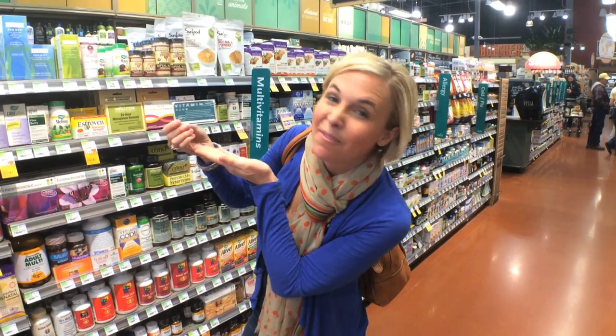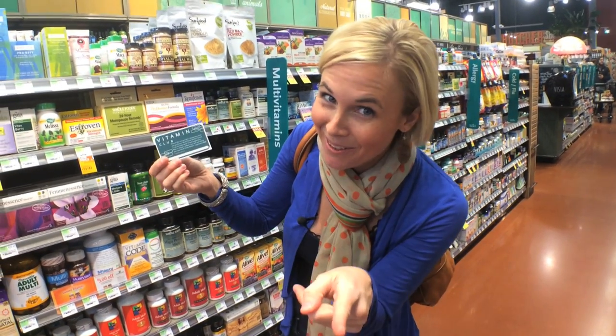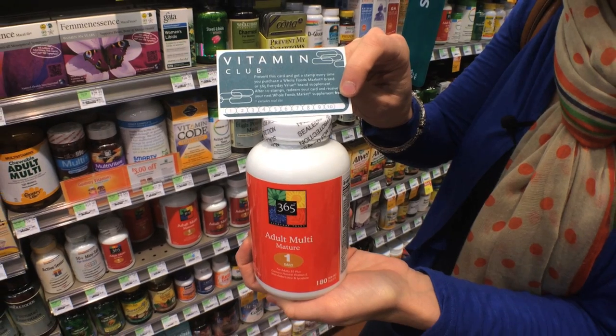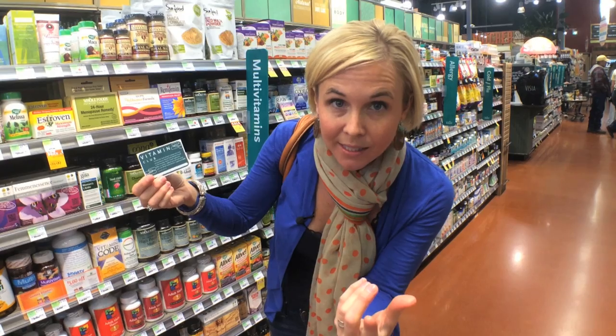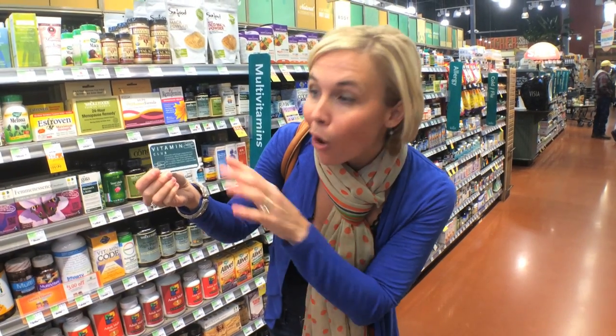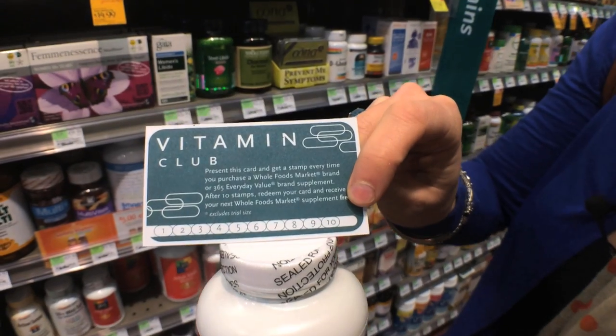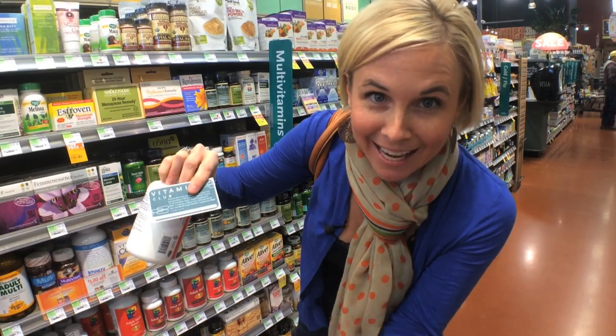Whole Foods Market has a vitamin club — I bet you didn't know that! For every 10 365 Everyday Value brand supplements you purchase, you'll get a free one. All you do is bring this card up and with each one you get at checkout, they'll mark it. And when you get 10, you get a free one.